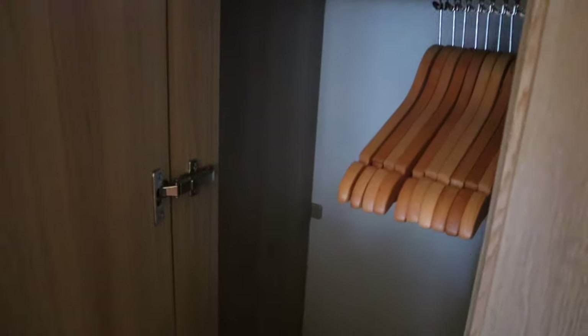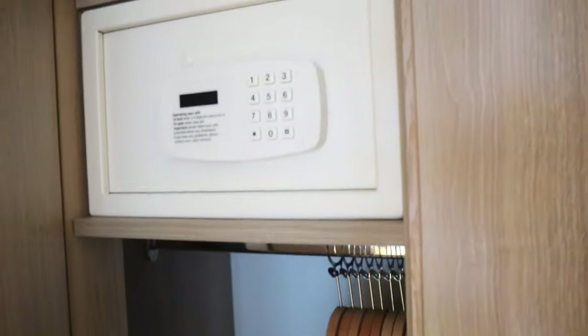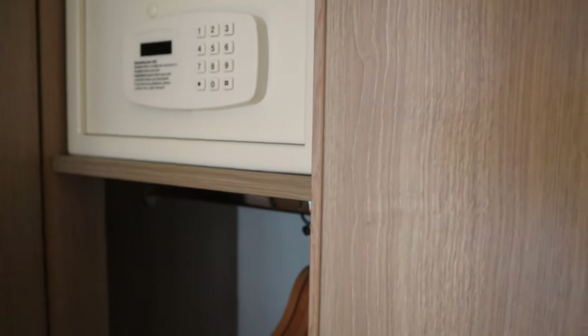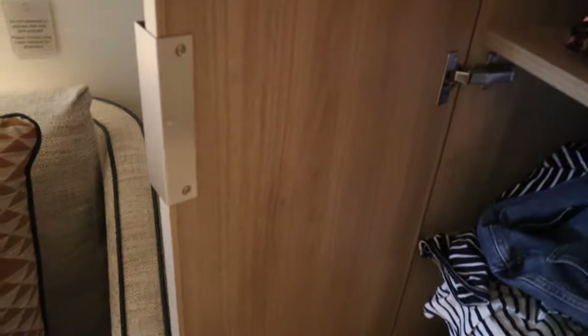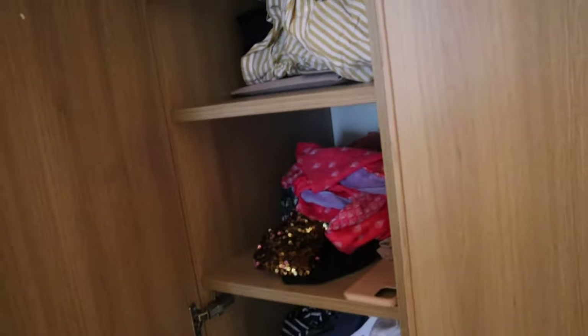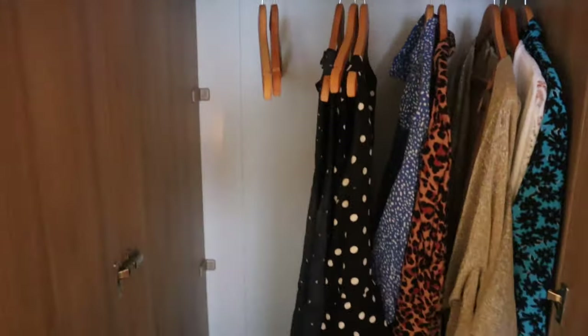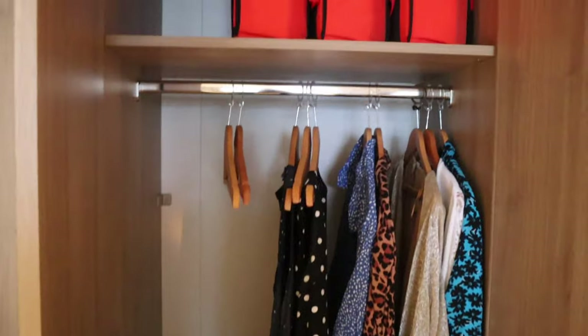This wardrobe door does open fully despite the sofa — just enough room. Down there you've got hangers to put your clothes on, and a safe. Managed to get my laptop in, which I was impressed about — it's just a normal MacBook, so quite a big safe. And a hairdryer up there. This next wardrobe door doesn't open — the sofa's in the way. Lots of clothes, but loads of shelves for clothes. Full-length wardrobe and life jackets — luckily haven't needed them.